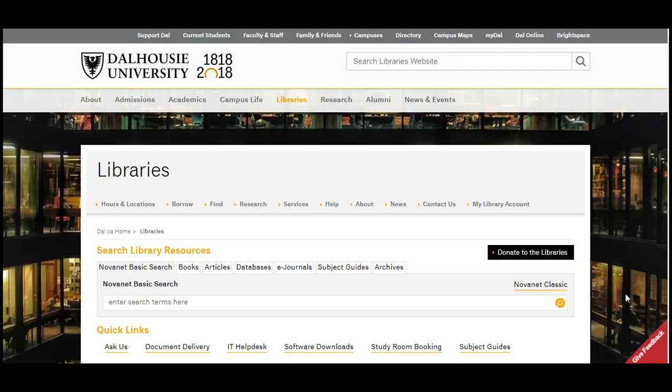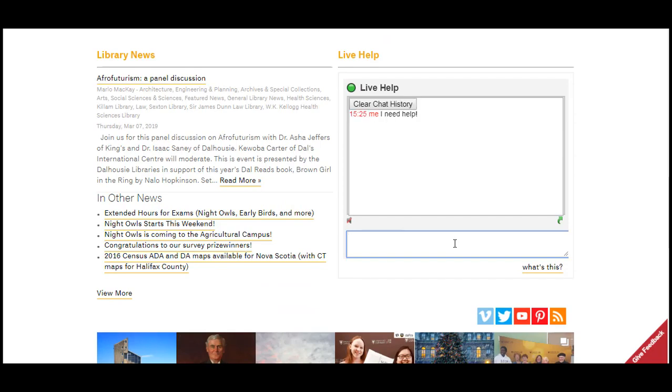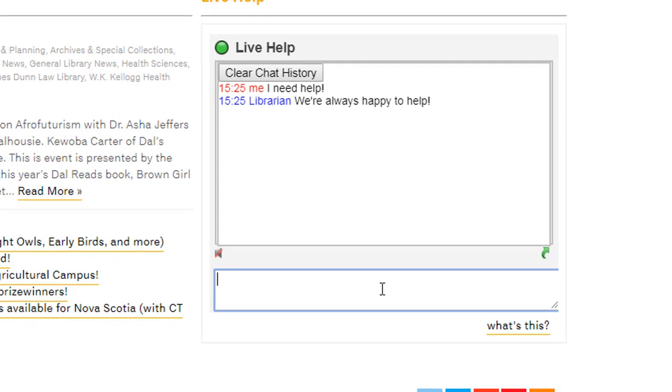Can't make it in but still need some help from where you are? Try our live help service and chat online with a librarian by using the chat box on the Dalhousie Libraries homepage.